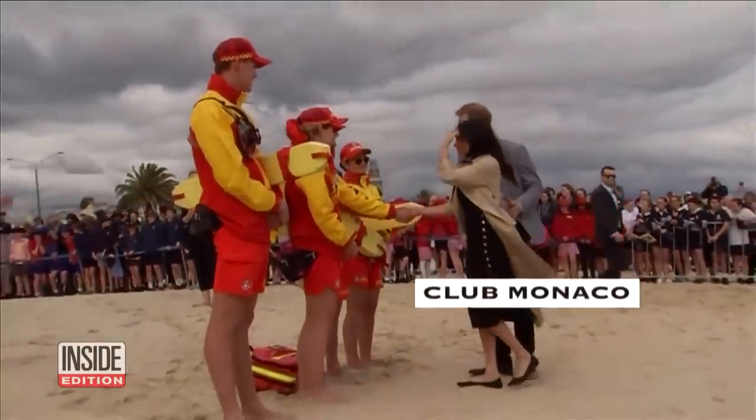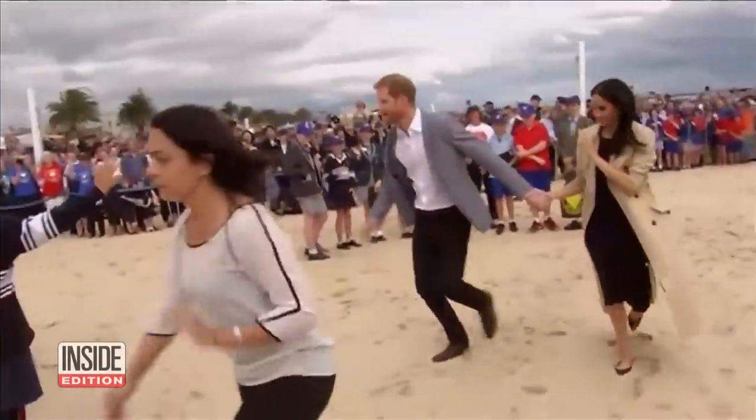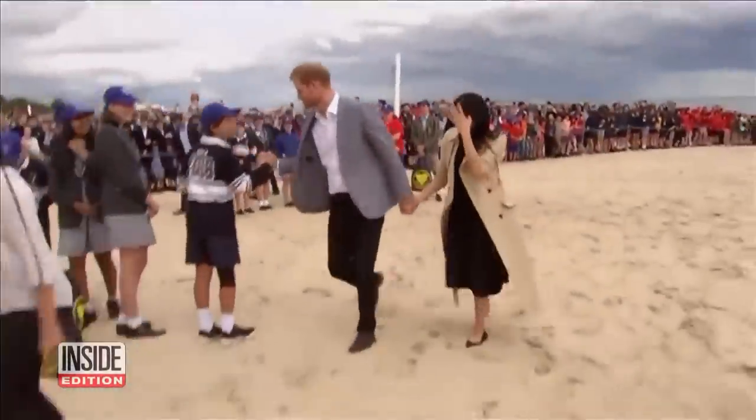She changed into a black Club Monaco dress and flats for a trip to the beach, a trench coat protecting her from the blustery weather.